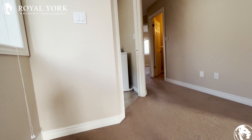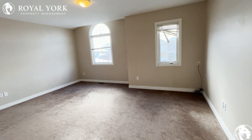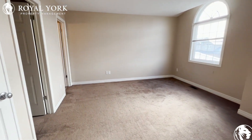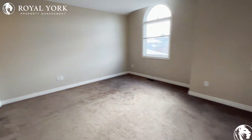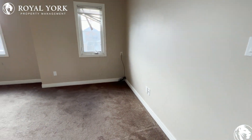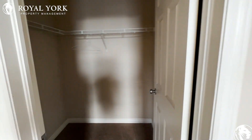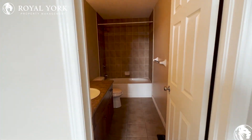As we continue, our master bedroom is immediately to our right. Absolutely massive — you can fit any size bed here, tons of furniture. There's even space for a couch, maybe a desk. We have a walk-in closet in the master with lots of storage space and tons of room, and our ensuite bathroom with a nice big vanity.